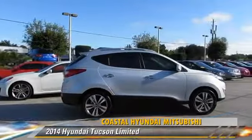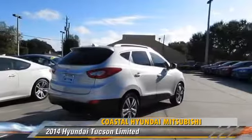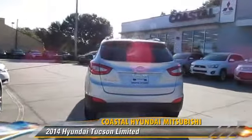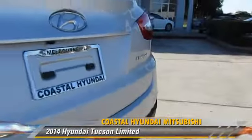The 2014 Hyundai Tucson Limited, powered by a 2.4-liter four-cylinder engine with an automatic transmission. This vehicle has fewer than 5,000 miles on the odometer.